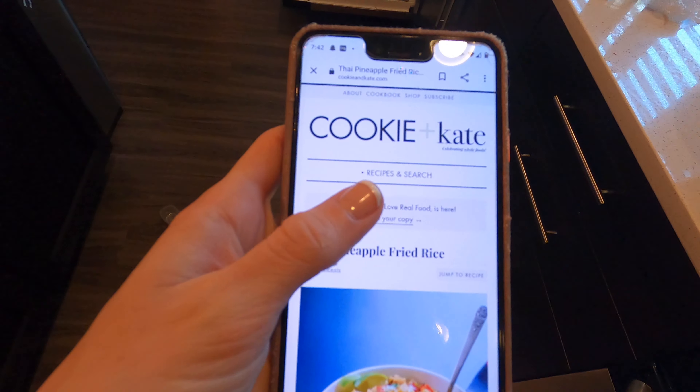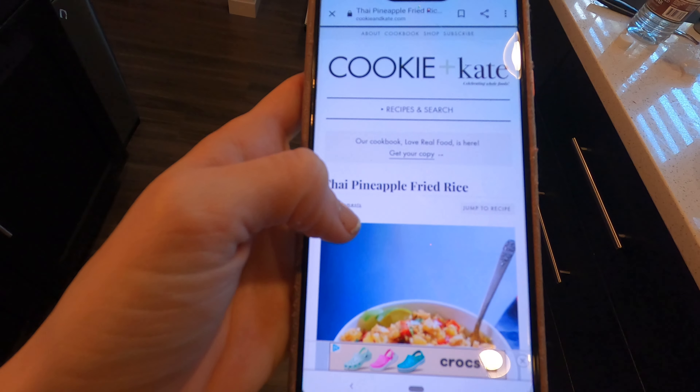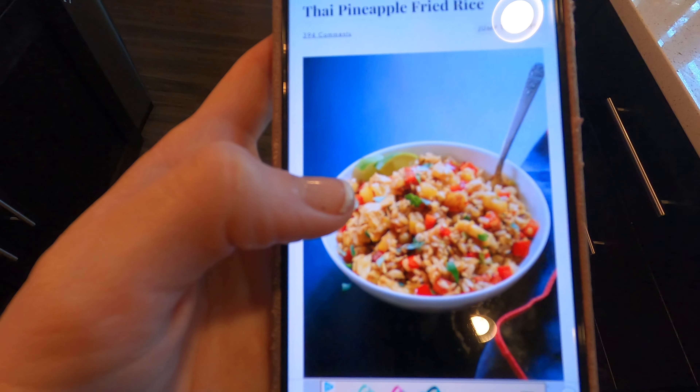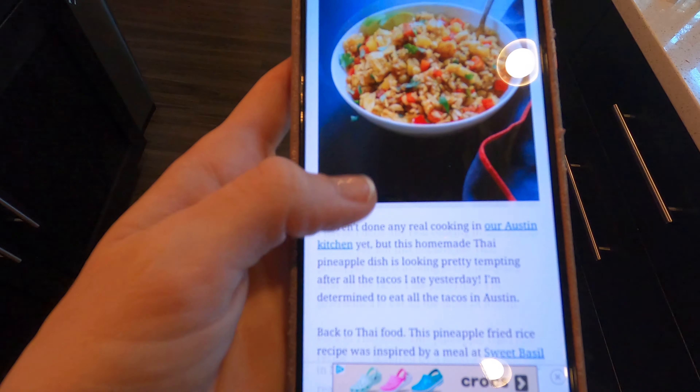This is the pineapple fried rice recipe I'm using — very easy to follow. We do have chicken in there; I won't add chicken for me but I'll add some bok choy, so I need to prep that.